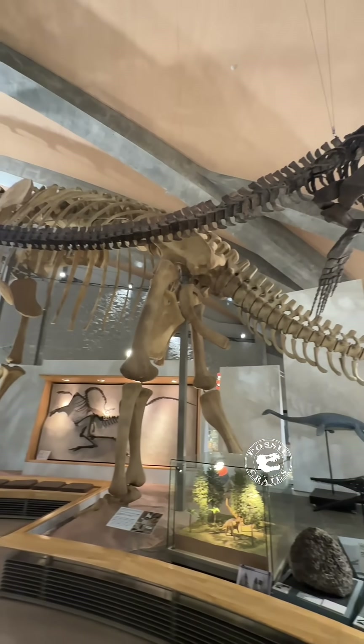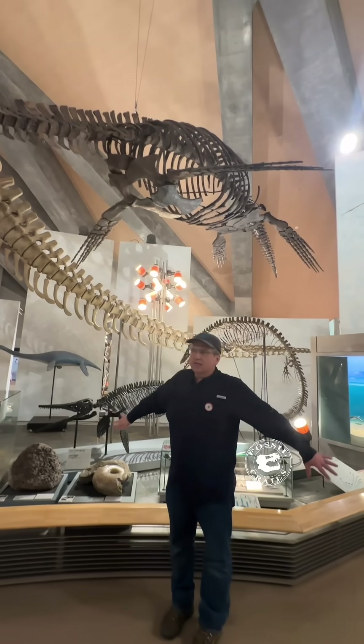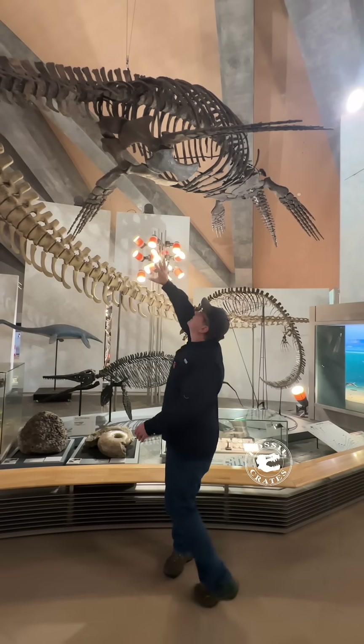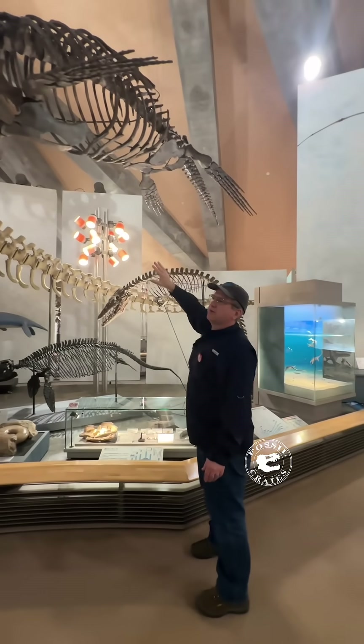They've got it flying through the water, and these elasmosaurs — these long plesiosaurs — they swam. They flew through the ocean, and some people argue they could swim backwards and forward. Nothing like this today exists. Turtles are about the closest you come to.